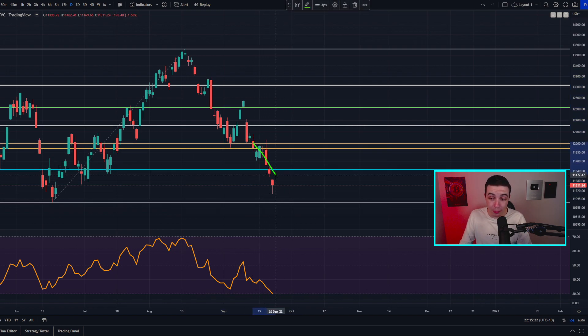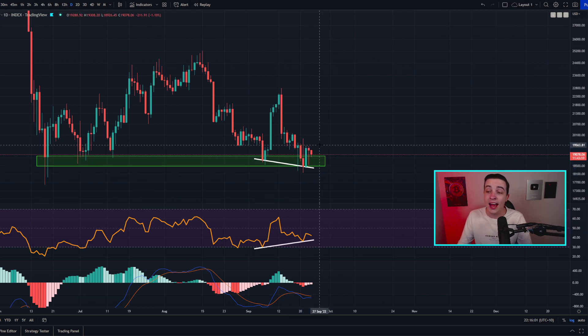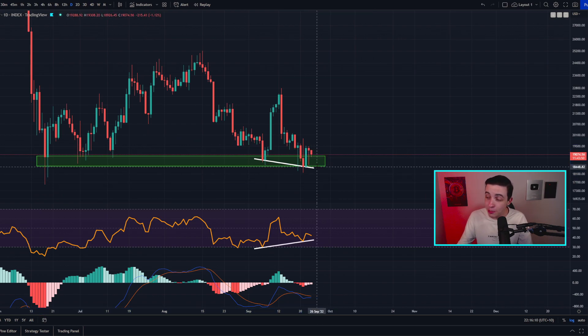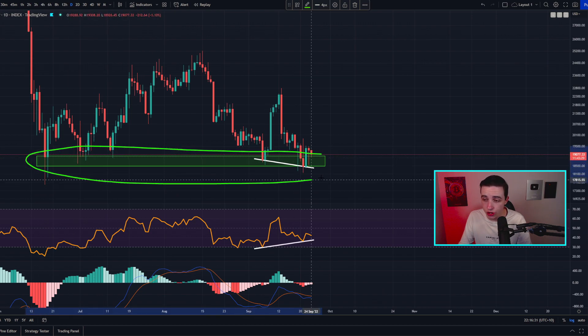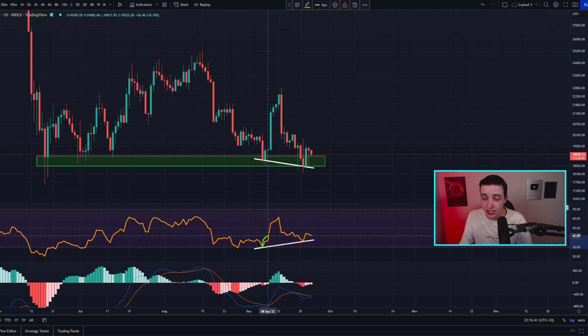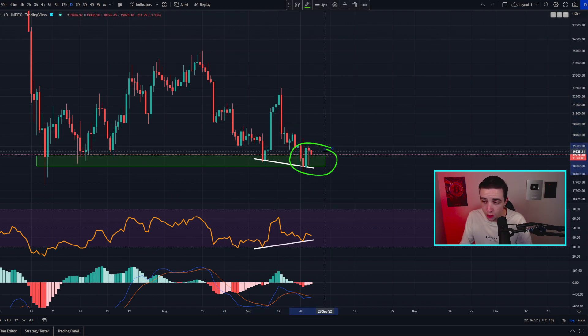Despite the US stock market dumping over the last few days, Bitcoin has actually held up very well. This right here is the daily Bitcoin chart, and as you can see, the price of Bitcoin has continued to find support along this range between around 18,500 and 19,000. On top of that, we also have an active bullish divergence on the daily time frame — lower lows in the daily candle closes in price action but higher lows in the daily Bitcoin RSI — telling us we're due to see reduced bearish momentum in the shorter term.